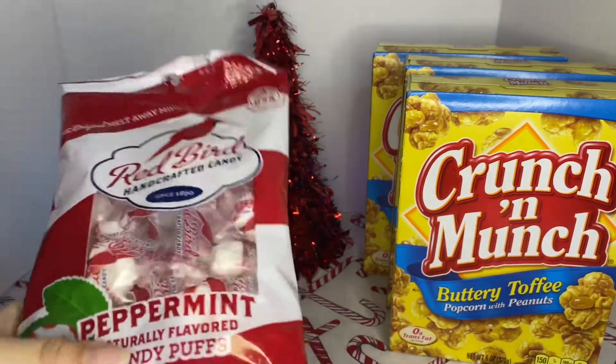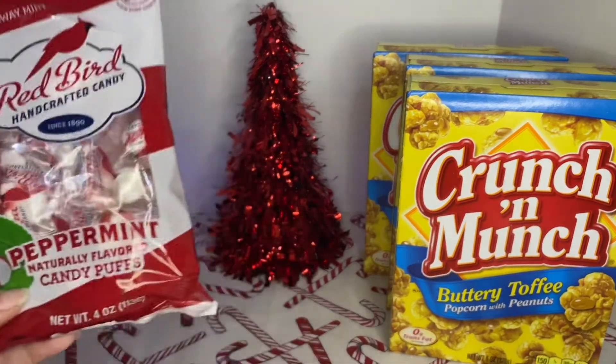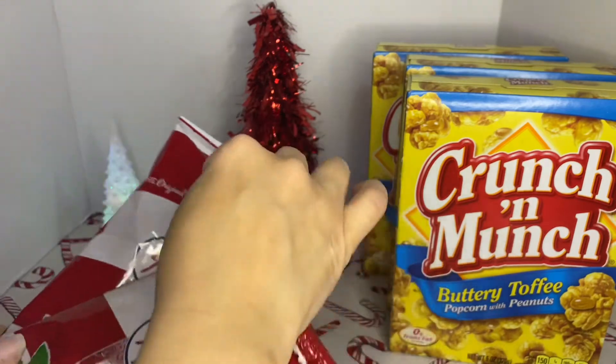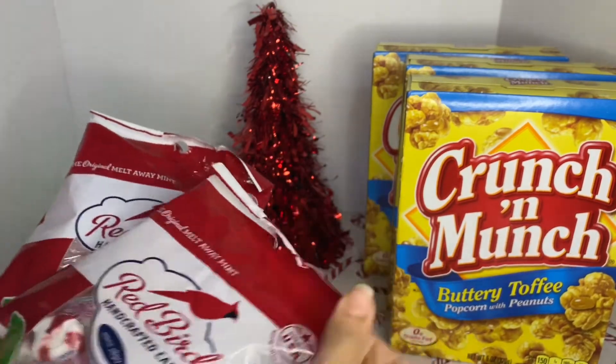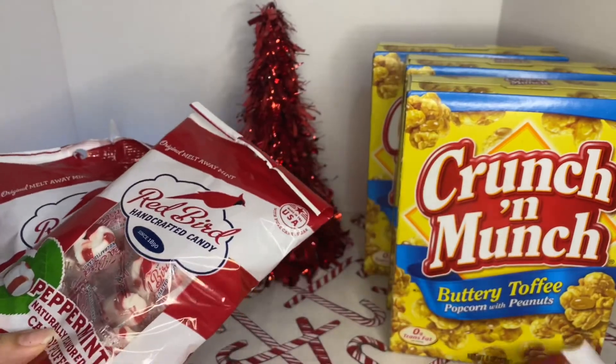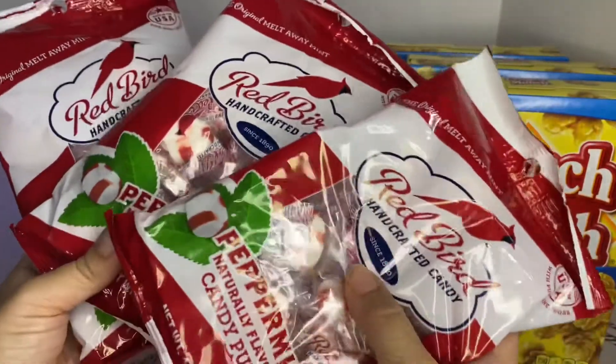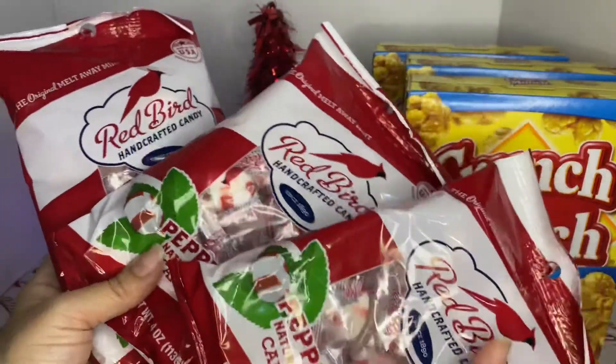And this is the Peppermint Candy Pops — these are gone. And some baskets that I made — I made three of them. I'll show you guys how they look at the end of the video. I picked up three of these and these are four ounces.